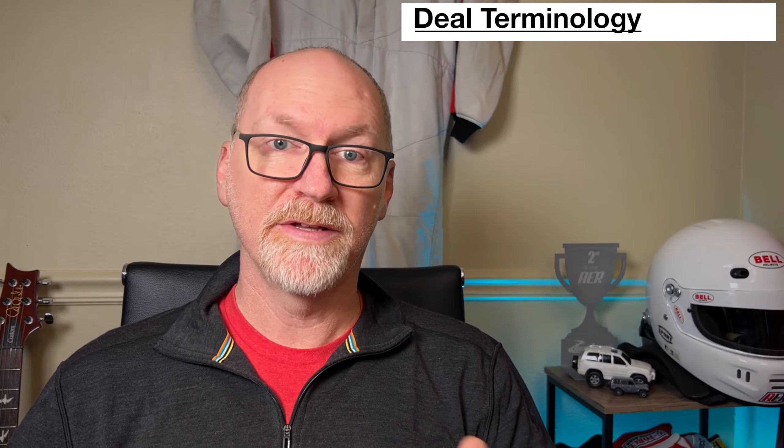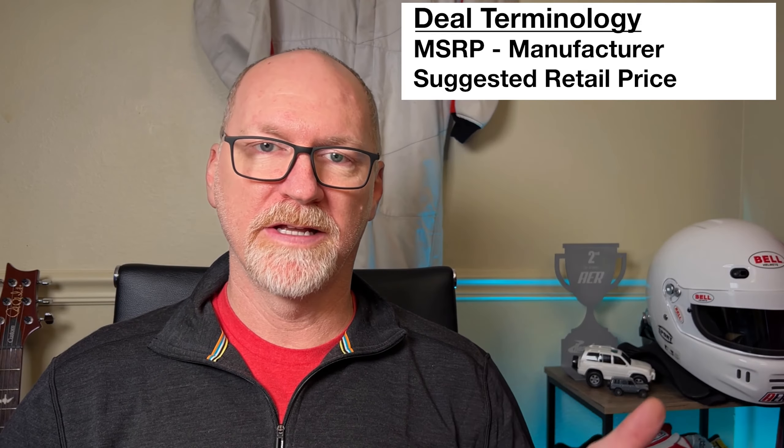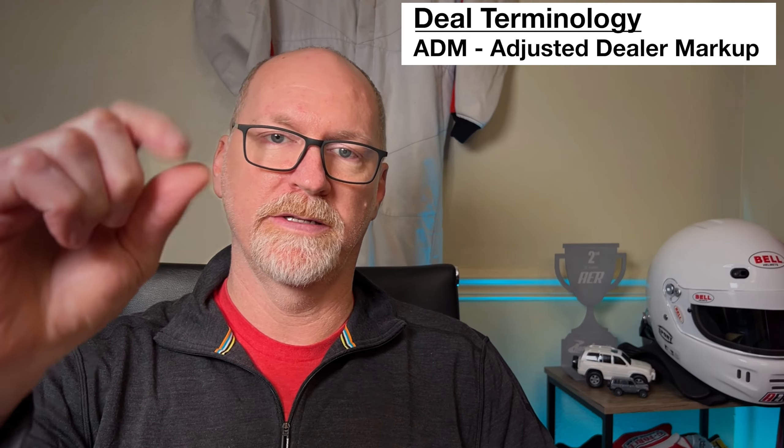Now we're going to get into some deal-specific terminology. First is MSRP — manufacturer's suggested retail price. The MSRP on a vehicle is set by the manufacturer and is essentially the starting point for negotiation if you were to go into a dealership and buy a car. In normal times today, in certain circumstances, you'll have an ADM added on top.